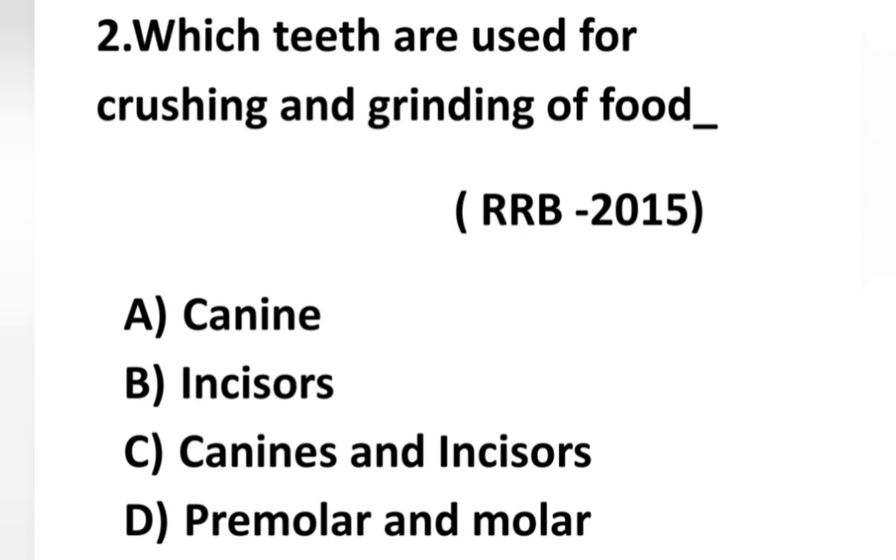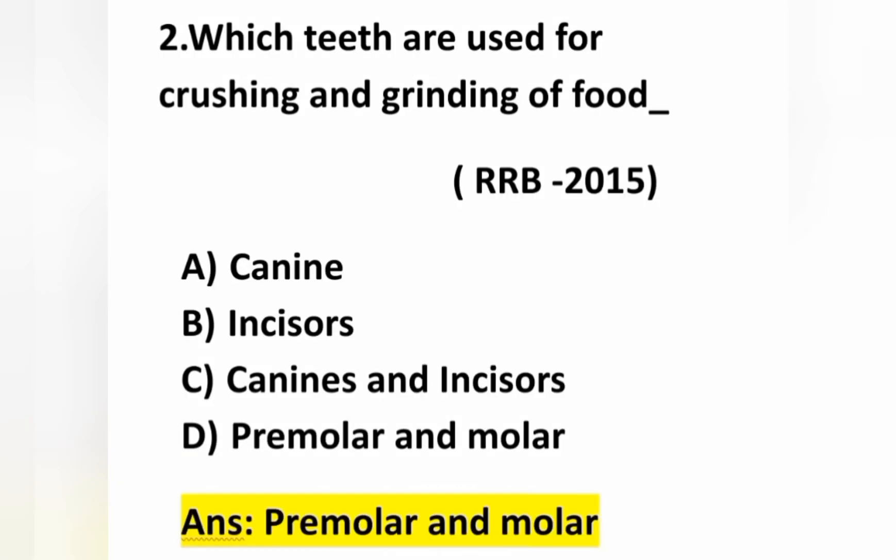The second question: which teeth are used for crushing and grinding food? Option A: canine, option B: incisors, option C: canine and incisors, option D: premolar and molar. This question was also asked in RRB exam 2015. For crushing, grinding and chewing, we use premolar and molar teeth.